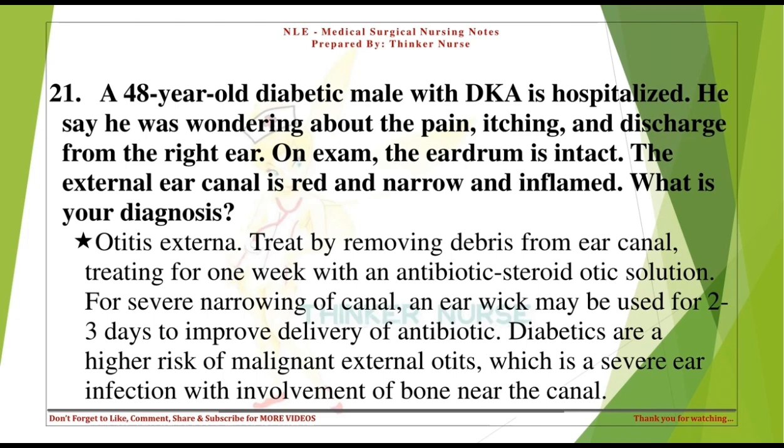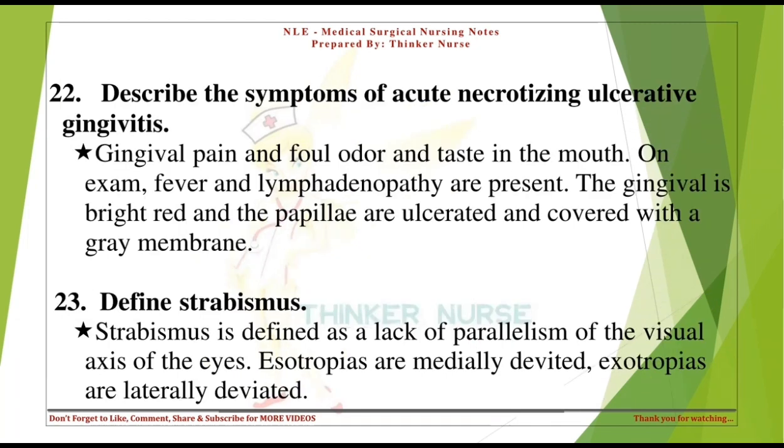Diabetics are at higher risk of malignant external otitis, which is a severe ear infection with involvement of bone near the canal. Describe the symptoms of acute necrotizing ulcerative gingivitis: gingival pain, foul odor and taste in the mouth. On exam, fever and lymphadenopathy are present; the gingiva is bright red and the papillae are ulcerated and covered with a gray membrane.